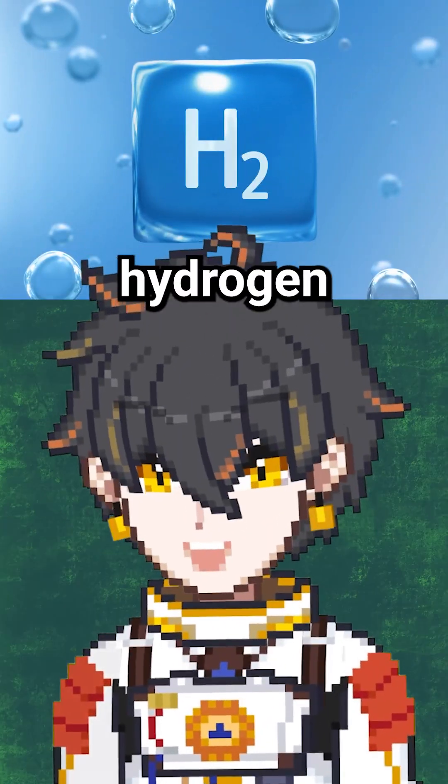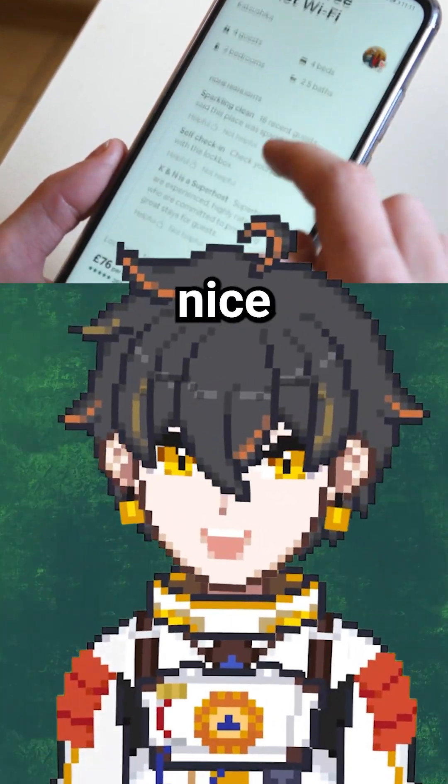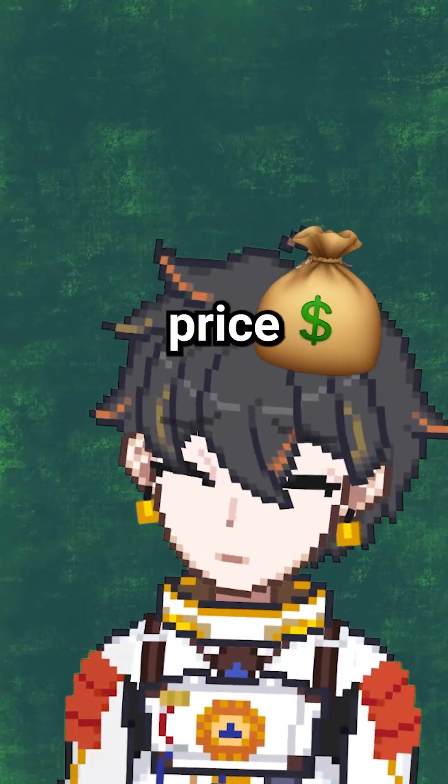NASA had picked hydrogen for its extremely high fuel efficiency. But just like how that nice Airbnb always has 20 hidden fees, hydrogen's fuel efficiency was not without its price.